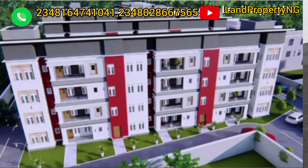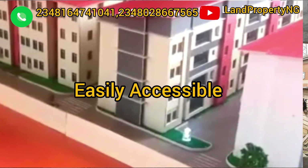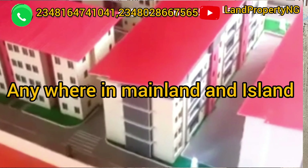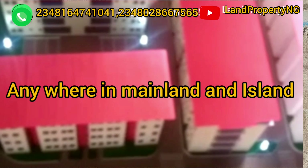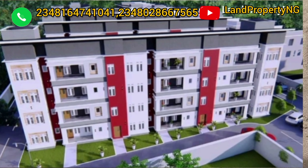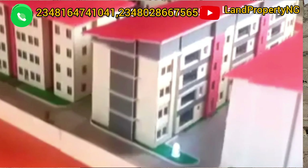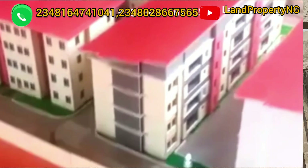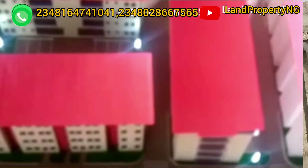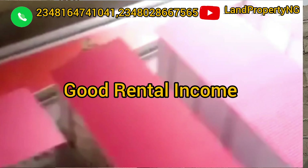This estate is easily accessible from anywhere in Lagos. You're already in mainland, and you can easily get to Oshodi, Ikeja, and beyond. I strongly recommend this for those who want to increase their investment portfolio — it is a very good option in Lagos mainland. If you're abroad, this is an opportunity to own an apartment that can give you good rental income. You can also buy at the off-plan stage and sell later.